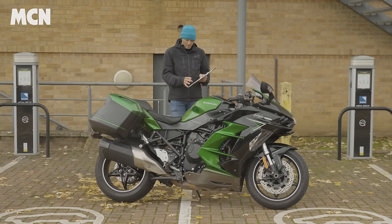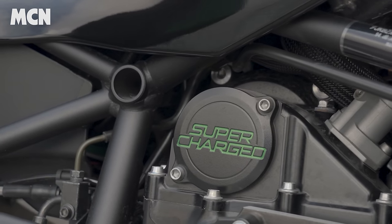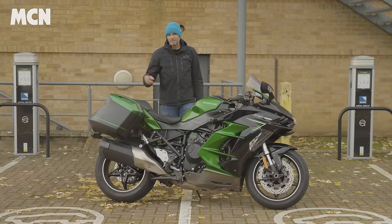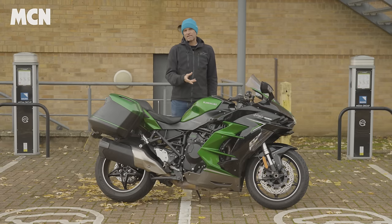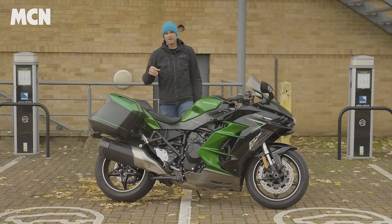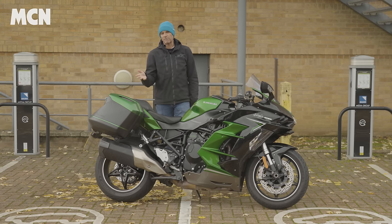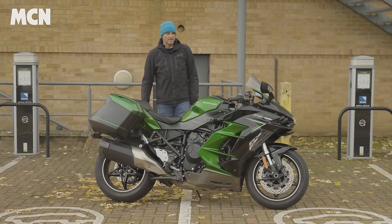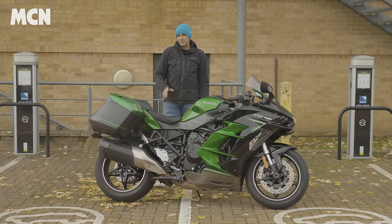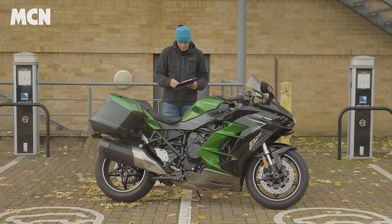Going back to the engine — one thing I'm not keen on is the lack of bottom-end grunt. Something like a ZZR 1400 is packed with real creamy low-end power, but this hasn't got it. Riding at normal speeds it's fine, and two-up it's actually nice for it to be relatively weak at the bottom as it keeps things smooth. But if you're trying to keep up with friends you end up riding it like a 600, keeping the revs up — which is surprising for a supercharged engine that's supposed to have no lag. You'd expect more grunt at the bottom, and unfortunately there isn't.